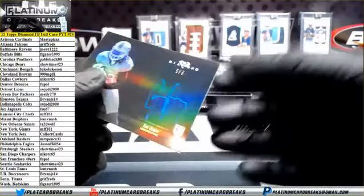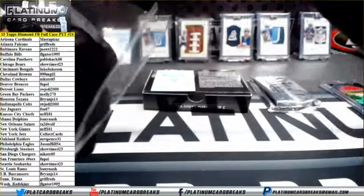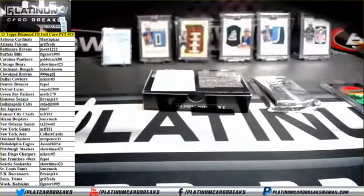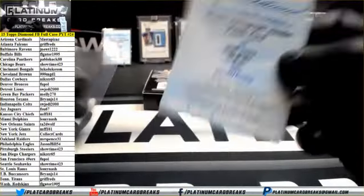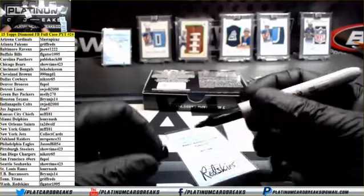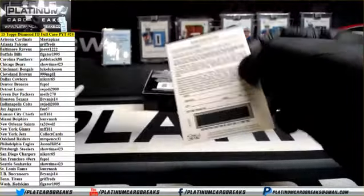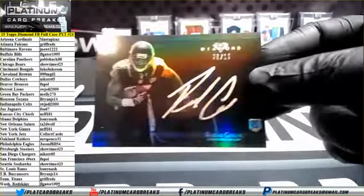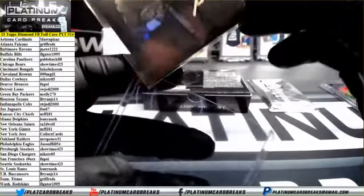Next up, out of five, 505 Blue Ink, J.I. for the Dolphins — going to Lemmy Nash. And a rookie auto jumbo patch card of Matt Jones for the Redskins, going to Flegator. For the Jaguars, out of 10, we've got Rashad Green rookie auto — Jaguars is FSU 67.